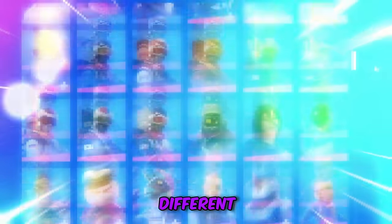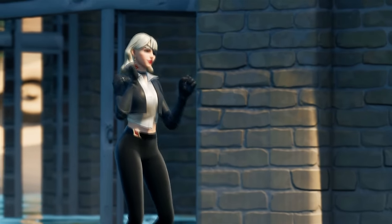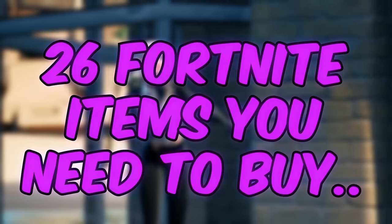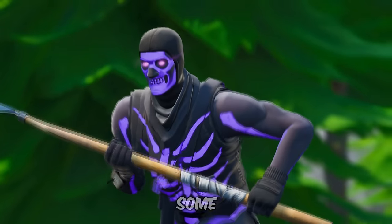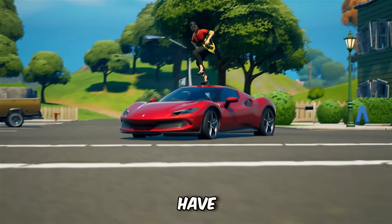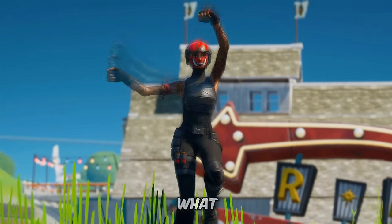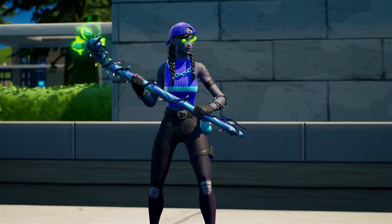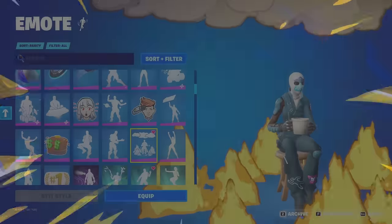With over 1,700 different skins and over 1,500 different pickaxes, it can be really hard to find the best items to use in Fortnite today. In this video, I'm going to be showing you 26 Fortnite items you need to buy — some of the sweatiest items in the game and some of the most underrated. Make sure to use code CAROYT in the Fortnite item shop. Let's get straight into it, starting off with CAPER.